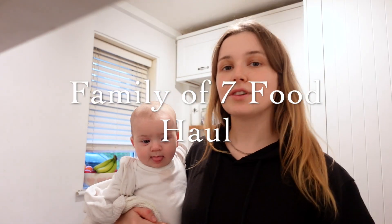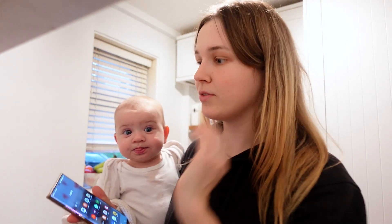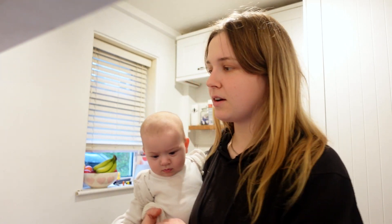Hello everybody, welcome to my channel! This is my food shop — I went to Ocado and again I forgot to use my voucher. I've got a £17 voucher and I forgot to use it again. I spent £156 but I got quite a lot of Christmassy bits, so I will show you everything I got. I hope you enjoy it, and afterwards I'll tell you our meals for the week.